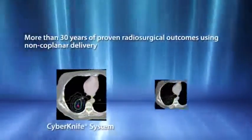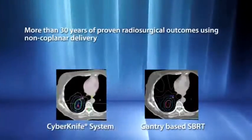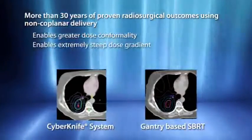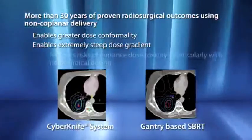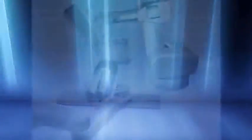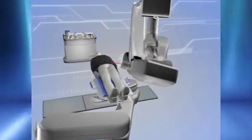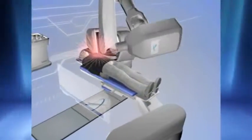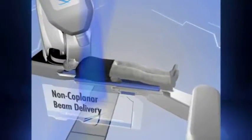More than 30 years of high-dose hypo-fractionation studies have proven that non-coplanar treatment delivery is essential to delivering maximum dose conformality with a combined steep dose gradient. With the CyberKnife system, this proven radiosurgical approach for tissue sparing is extended to treat targets such as the lung. With full 6D robotic mobility, the CyberKnife automatically delivers hundreds of uniquely angled, non-coplanar beams in routine clinical practice without clinicians having to enter the treatment room or manually rotate the couch.